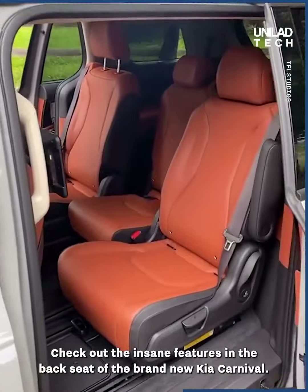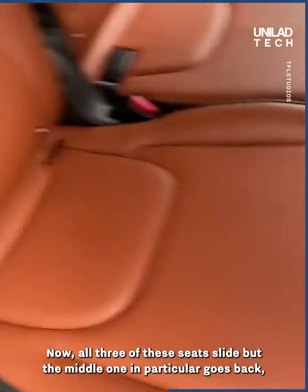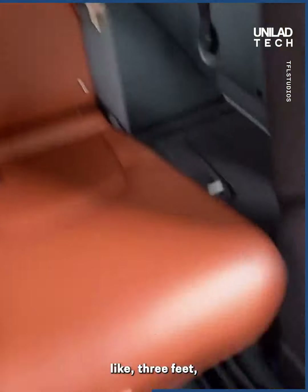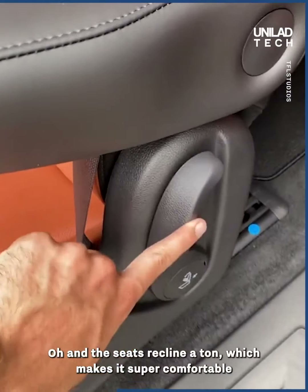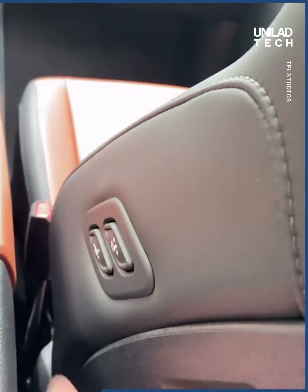Check out the insane features in the back seat of the brand new Kia Carnival. All three seats slide, but the middle one in particular goes back about three feet, giving it the best rear seat legroom in the entire industry — better than a Rolls-Royce. These seats also recline a ton, making it super comfortable for road trips.